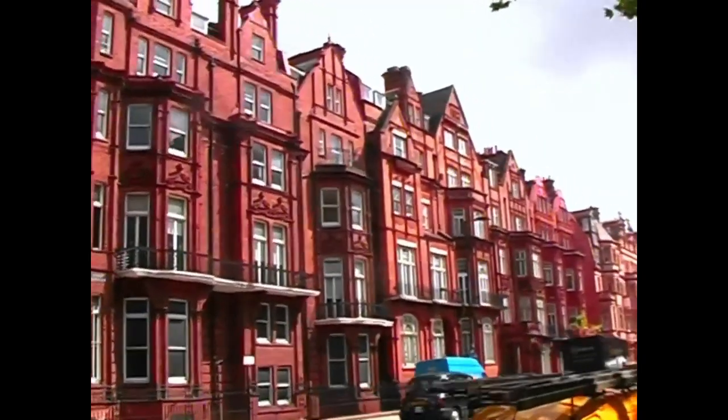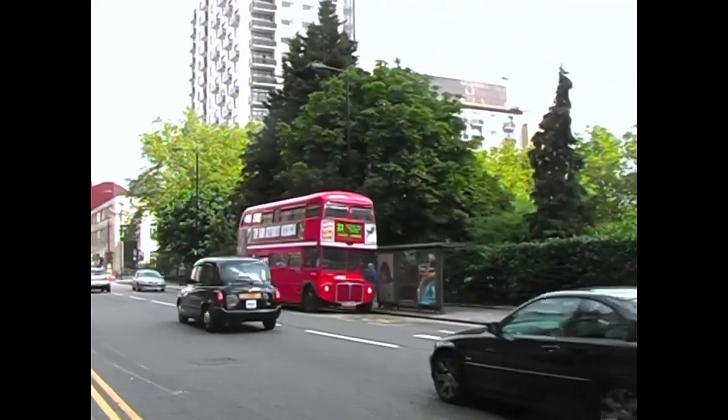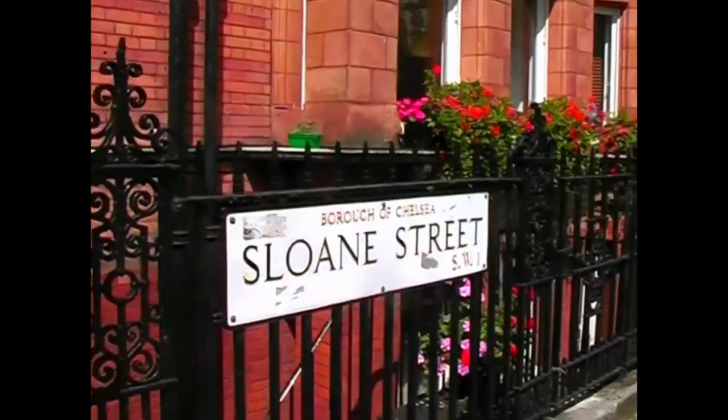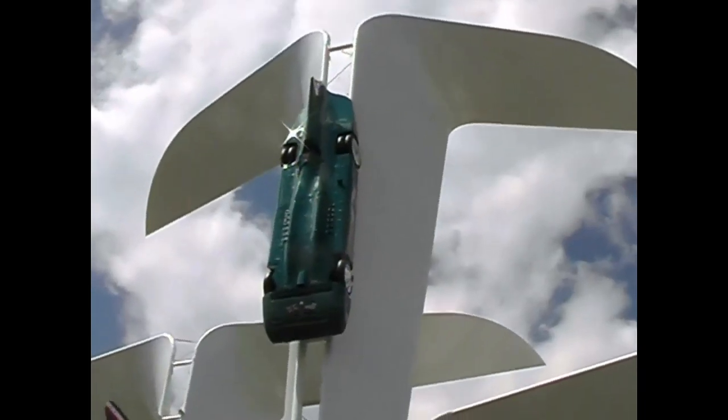Last week on In Pit Lane, we showed you the beautiful and inspiring city of Paris. So it's only fair that this week we show you London. This is London. Thank you. Thank God for Goodwood.